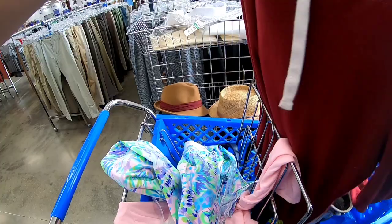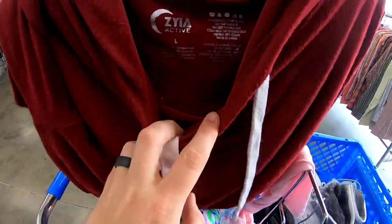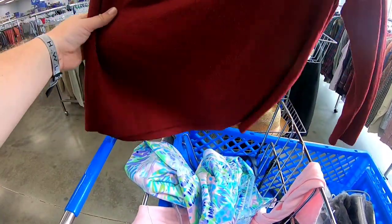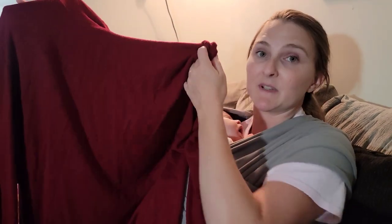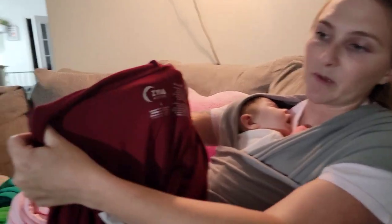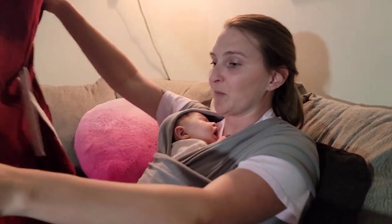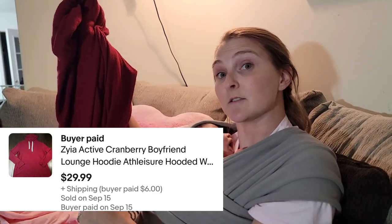I'm not sure what this is - there's the tag. She got this top as well. It looks pretty plain but it's Zaya Active - good activewear. That little moon detail there, and this plain boyfriend-style hoodie will actually go for like 30 dollars.